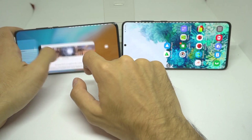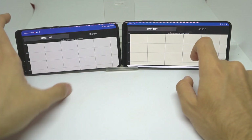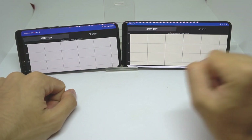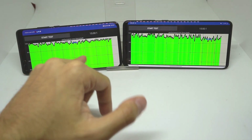Now we're running the stress test, which is a CPU throttling test to see if the CPU throttles under load. Both devices will be running at the same time and I'll leave them on for about 15 minutes.